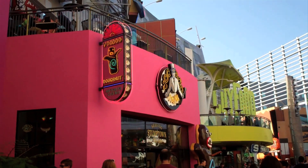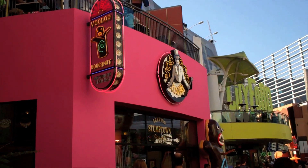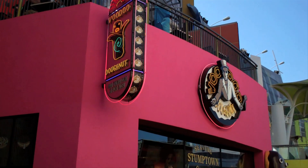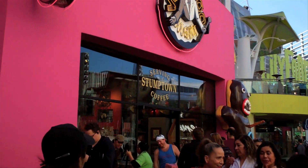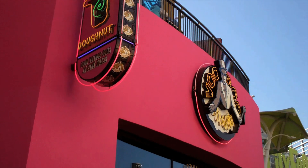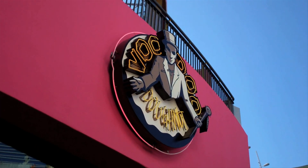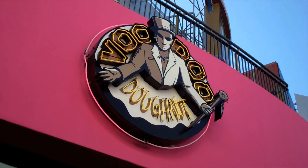I'm about to exit CityWalk and into the park, but before I forget — just a few days ago there was a Voodoo Donut wedding here inside the shop. I am absolutely not joking. I don't know if it was a publicity stunt or if it was an actual wedding, but there was a bride and groom right here at Voodoo Donuts.